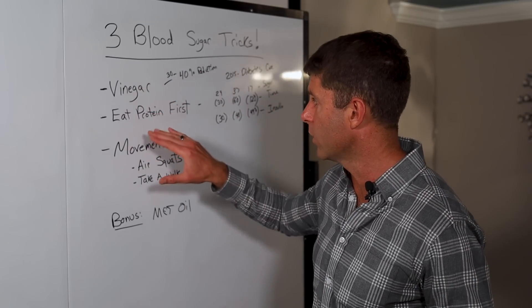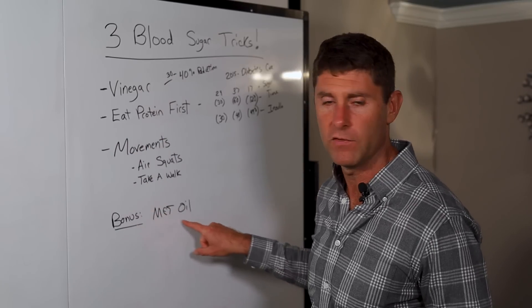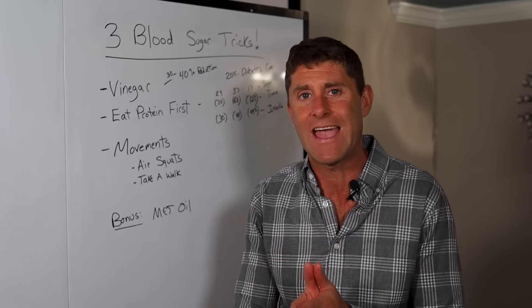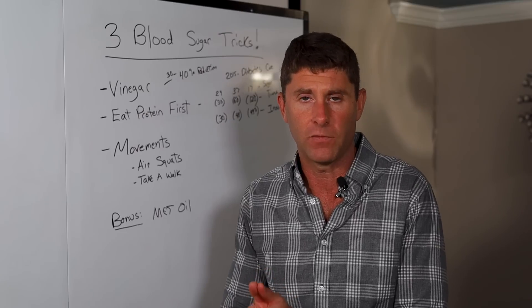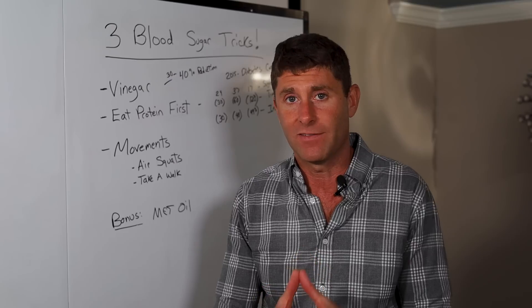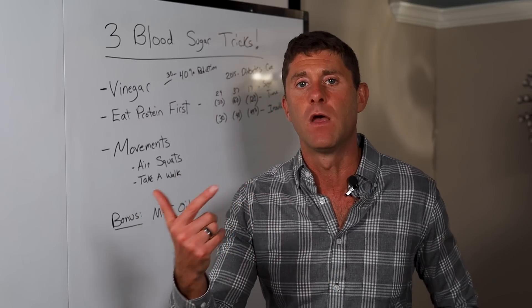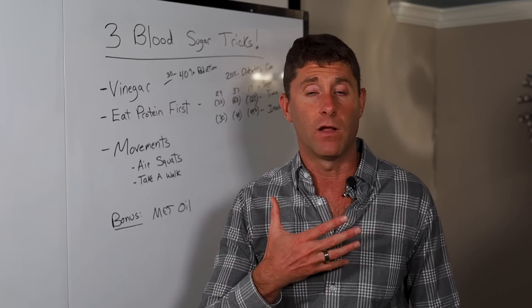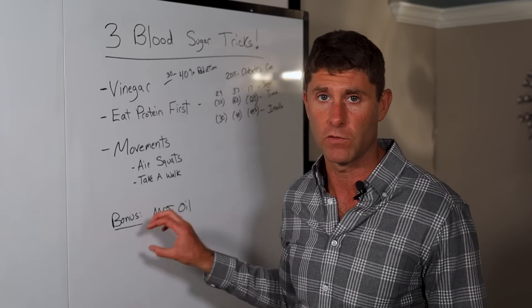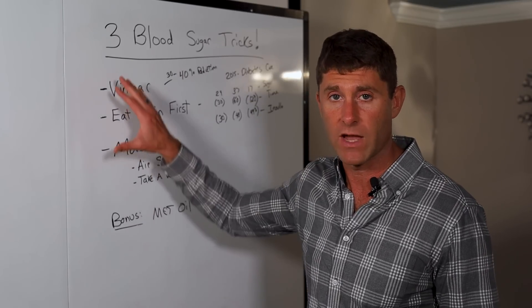So those are the three tricks: vinegar, eat protein first, and get the right type of movement. One bonus is MCT oil. Just adding a little bit of MCT oil in a higher carbohydrate meal — particularly a C8-only MCT oil; my favorite is our brand called Keto Brain — that C8-only turns right into ketones, has been shown to lower the blood sugar response, lower the insulin response, and allow you to have less of a glycemic impact from the meal you're consuming. Taking a little bit of MCT oil can also be a really great trick.